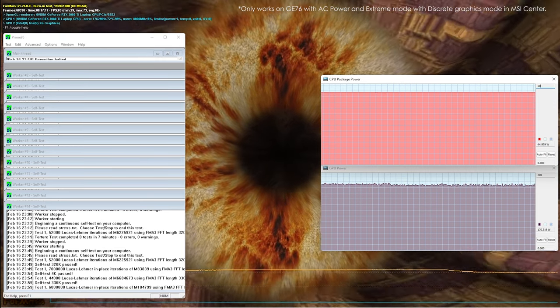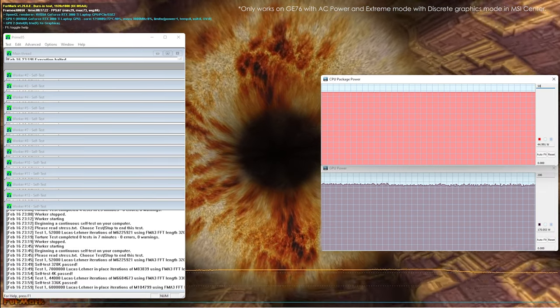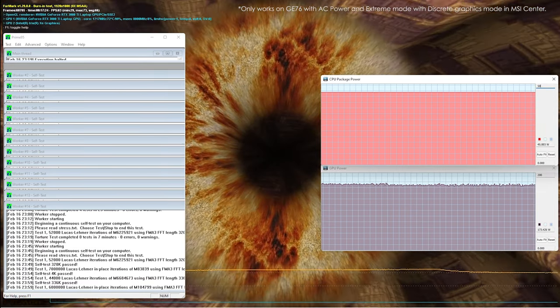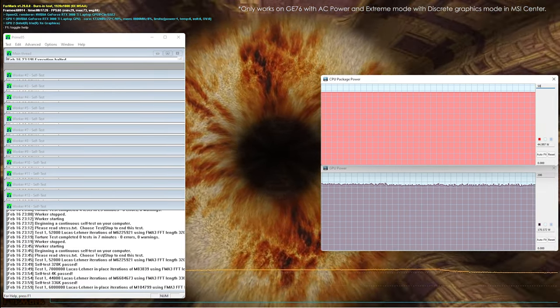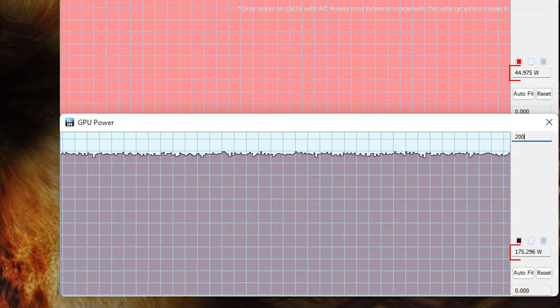As you can see on screen, the power of the CPU is around 45 watts, and the NVIDIA RTX 3080 Ti laptop graphics is running at up to 175 watts with Dynamic Boost 2.0 in supported applications. It is much higher than other laptops in the market.